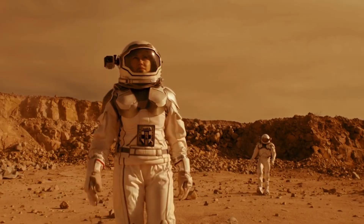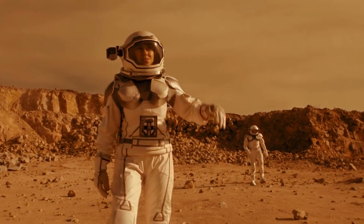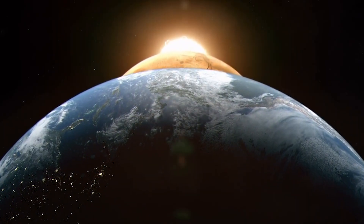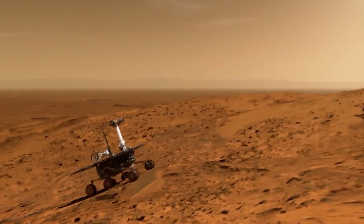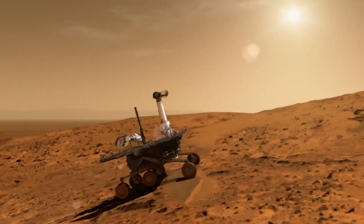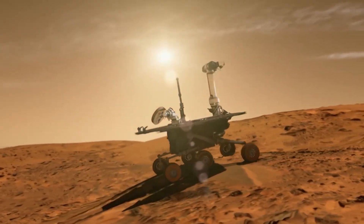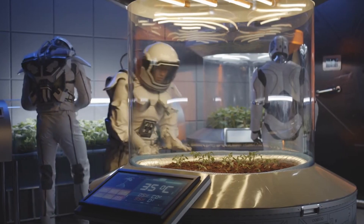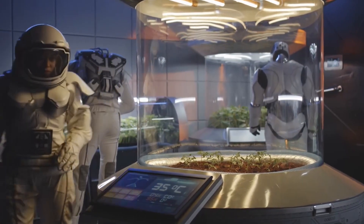If confirmed, the existence of life on Mars would force a dramatic reevaluation of the assumption that Earth is unique in its capacity to harbor living systems. It would suggest that wherever conditions permit, even in frigid, radiation-bathed environments, life finds a way to endure and adapt. The implications for astrobiology are profound.